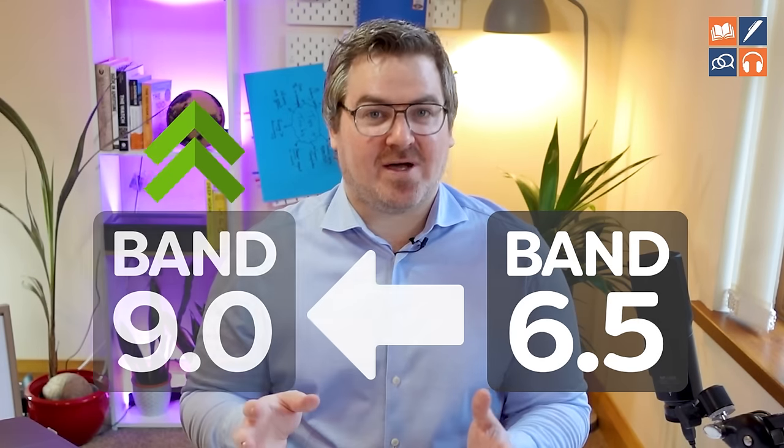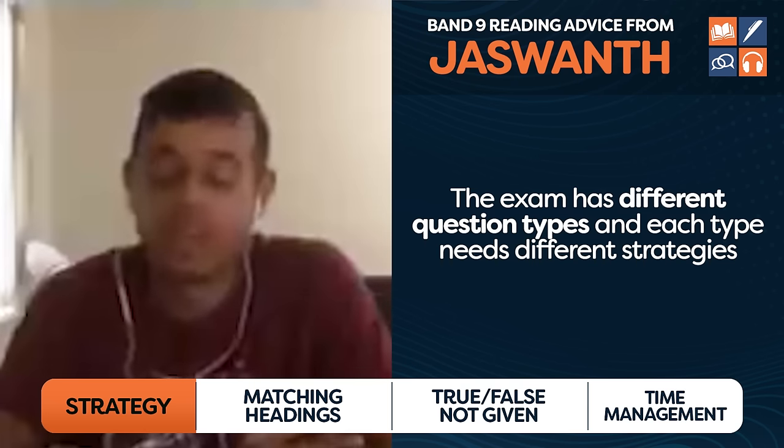Let's check out what Jaswant said — he went from a band 6.5 to a band nine, a huge increase. He said: you don't have to have great vocabulary knowledge, especially for the reading part. The main skills you need are skimming and scanning and understanding different formats of the exam — different question types. As you can see, he agrees with Priyanka: each different question type is testing different things, so you need a unique strategy for each.